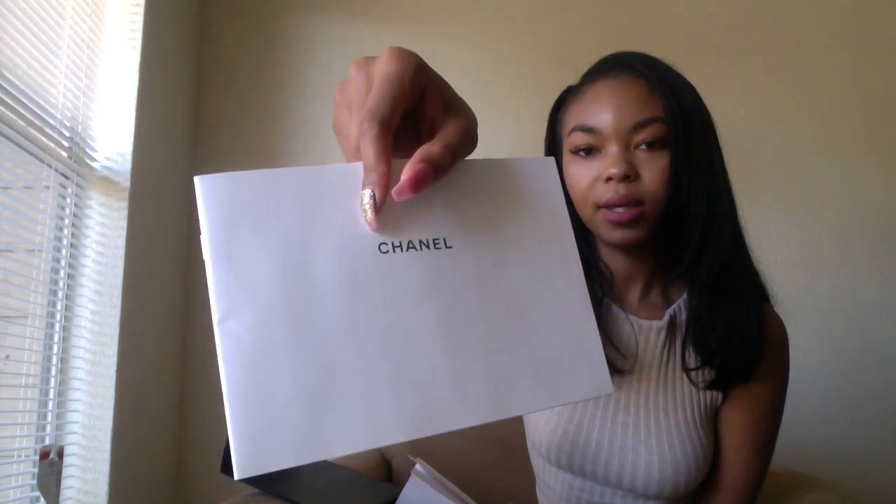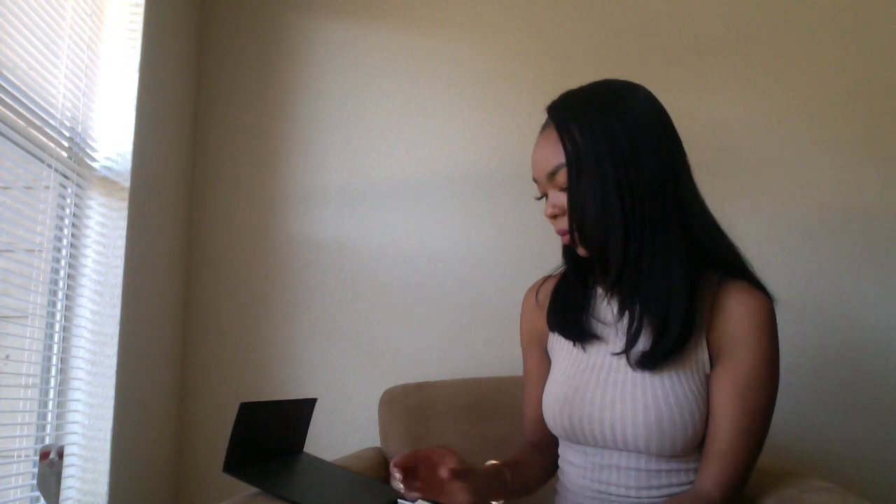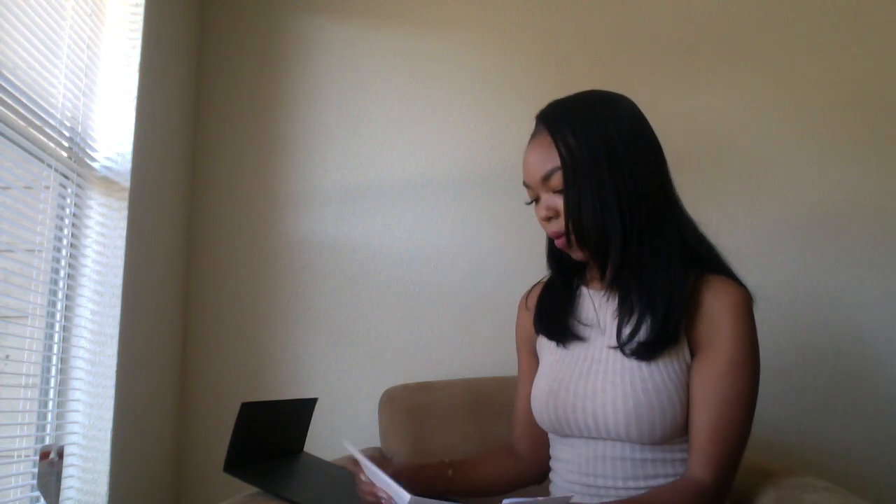Inside, it comes with the black Chanel dust bag — because it's not a classic bag, it comes in black rather than beige. There's the little booklet included with all Chanel purchases: your care booklet, your receipt holder, and of course your authenticity card. I also have my Chanel ribbon and another camellia flower in there as well.